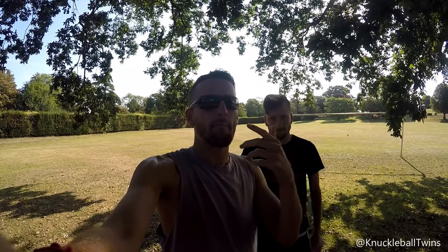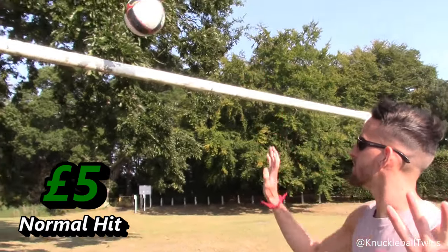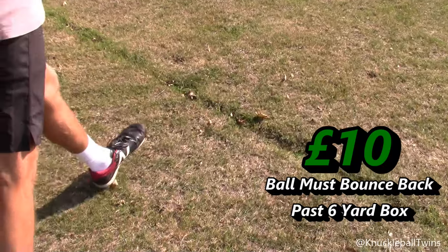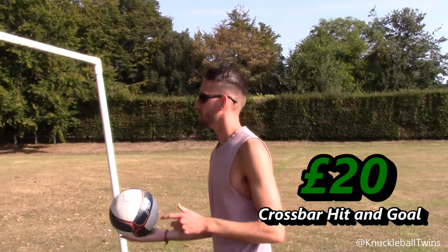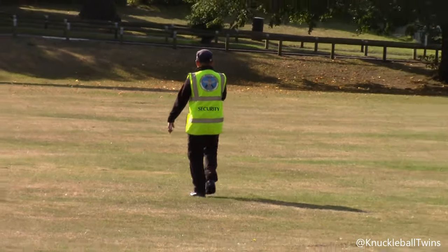Then we will come back after going to the stores and do another crossbar challenge. The loser will eat the forfeit item. No slacking — weak foot only as well, as one foot is injured, so weak foot only crossbar challenge. Let's get to it. So these are the three crossbar tiers: for five pounds, a crossbar hit as normal; for ten pounds, you hit the crossbar and the ball needs to bounce past the six-yard line; to win twenty pounds, you hit the crossbar and the ball needs to bounce over the line for it to be a goal.